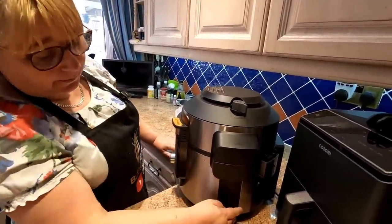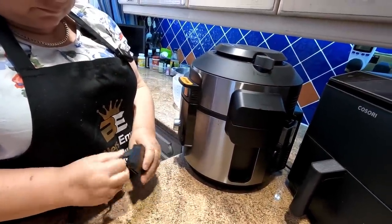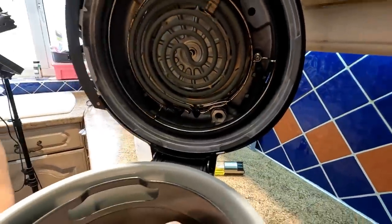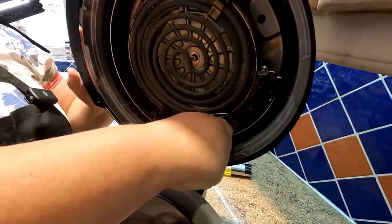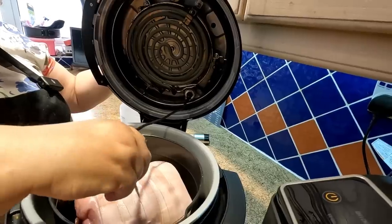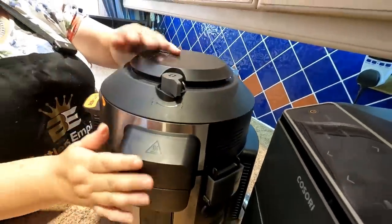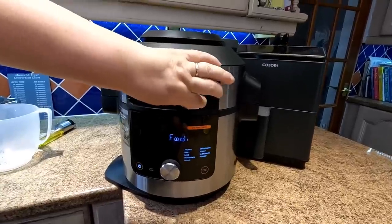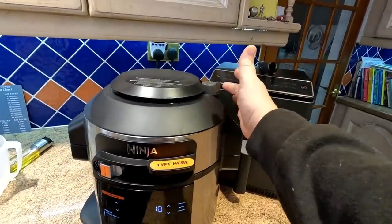The probe lives in a little side casing on the unit. You take it out, there's a little plug that goes in there for safe keeping. Push the probe right into the centre of your meat, then shut the lid down. When setting it up with the probe, turn the unit on, slide the slider right the way across - that gives you the pressure cooker menu - and make sure your vent is closed.